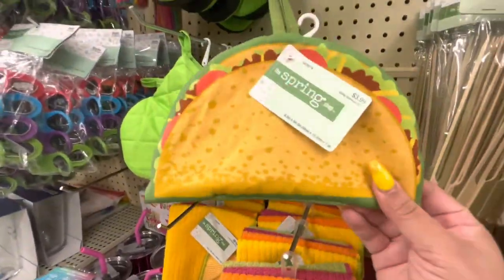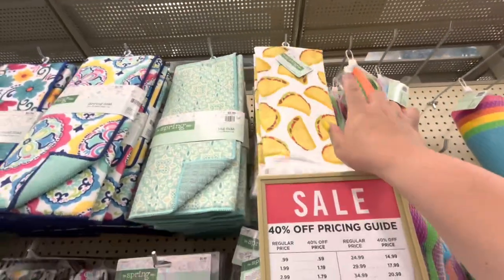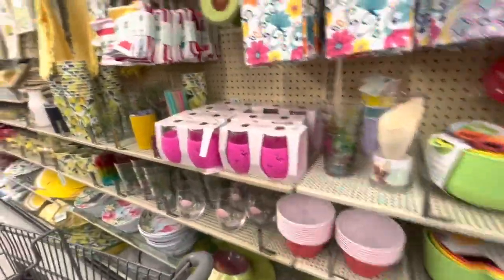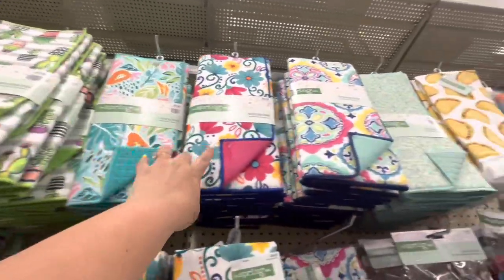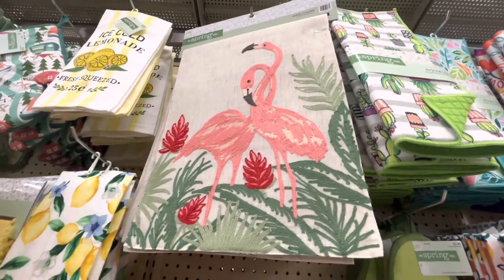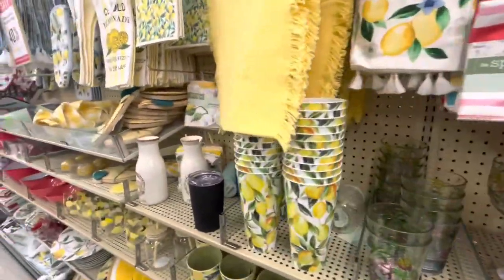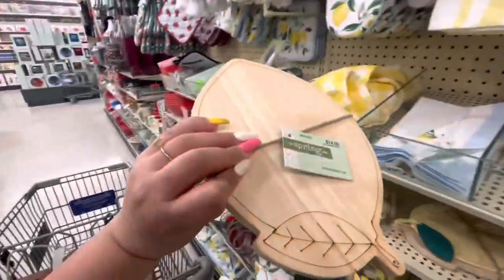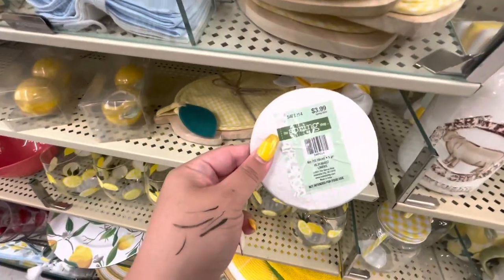They have this taco pot holder thing at $3.99 — how cute! And the taco kitchen towel at $8. The avocado pot holder is $3.99. Look at this drying mat at $8.99 — fun! Then more kitchen towels. The flamingo table runner is nice at $24 — it's embroidered! The lemon towel is $10.99. Some cups, cutting boards — this one is cute, it's a cutting board with a pot holder for $15. The coaster is $3.99 for one.